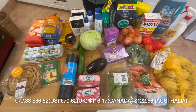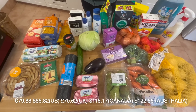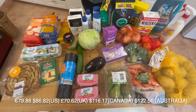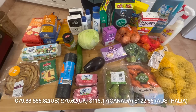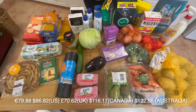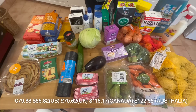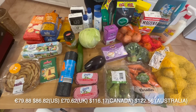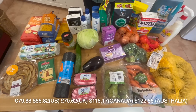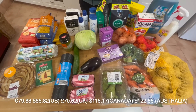The first store we went to was Lidl and we spent 79 euros 88, which is $86.82 US, 70 pounds 62 UK, $116.17 Canadian, and $122.56 Australian.